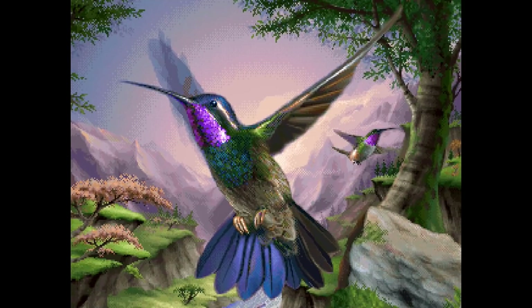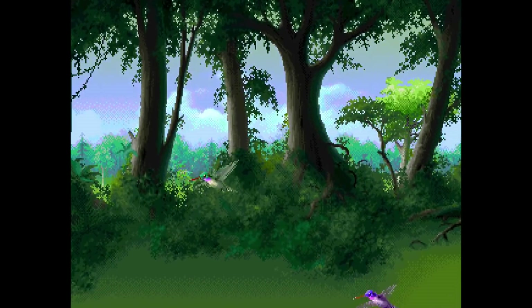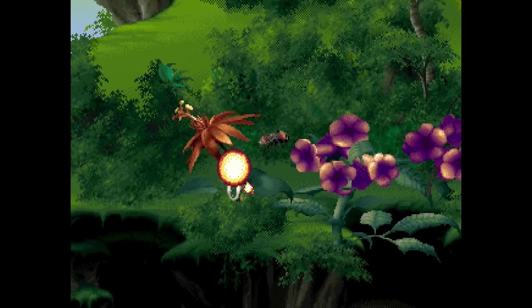Kolibri is a game that really shows off the color palette capabilities of the 32X. This game is a side-scrolling shooter with puzzle elements where you control a hummingbird that's out to save the earth. It's a really beautiful game and the visuals impressed reviewers at the time of release.